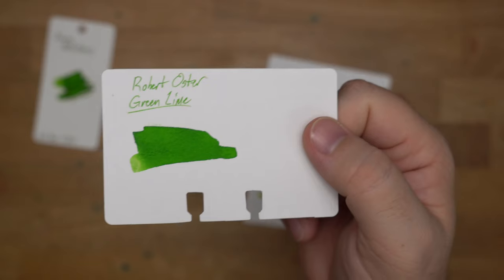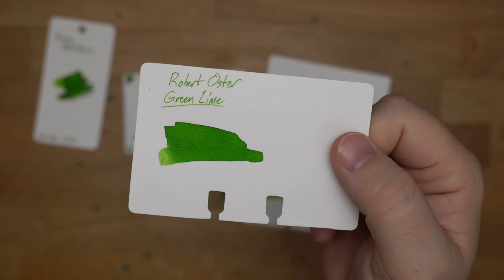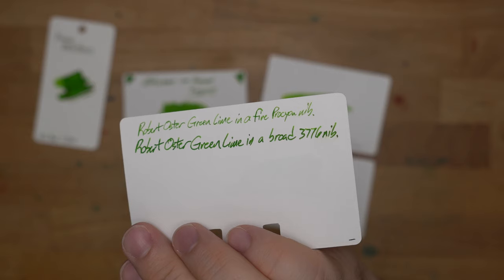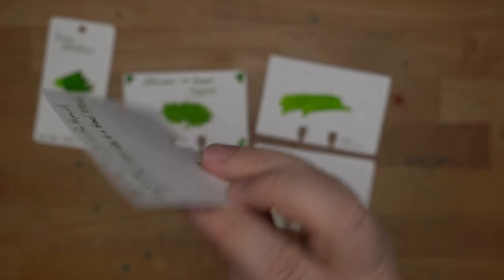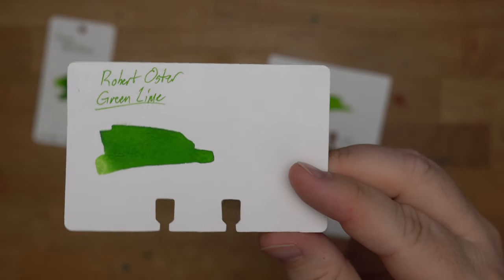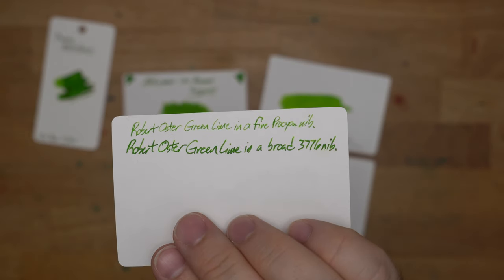Last up, Robert Oster Green Lime. This is one I definitely have used — it is a gorgeous limey sort of green, really pretty. Here's a couple of samples: a broad 3776 and a fine Platinum Procyon nib. I think it looks better in the broader nibs personally, but that's because I like my greens a little bit darker and this tends to be kind of on the lighter side. It can look entirely different depending on what kind of nib you put it in.